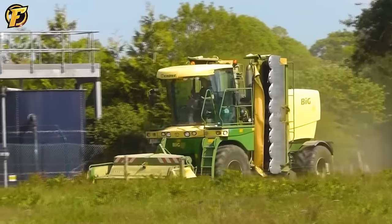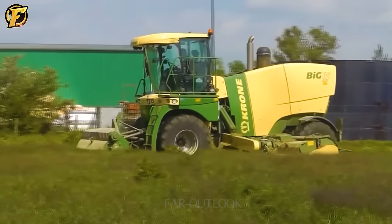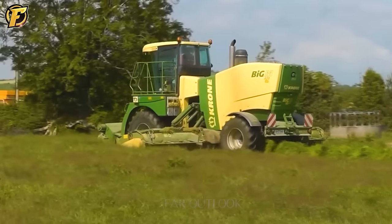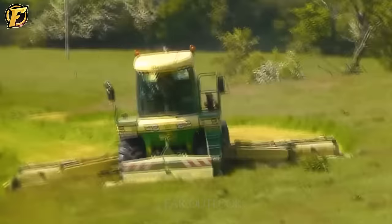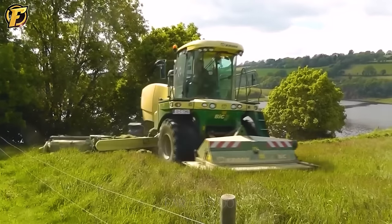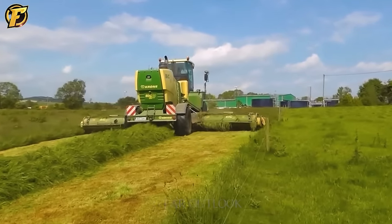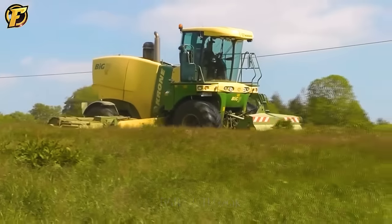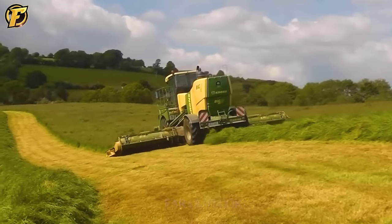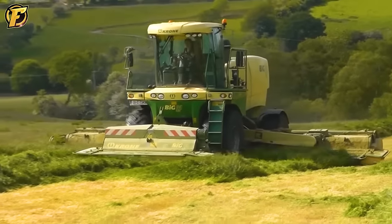The Crone Big M420 silage mower is a masterpiece in the field of lawn mowing and feed shredding. With a powerful engine, it shows impressive performance — cutting grass quickly and efficiently, and shredding feed to create easily digestible chopped grass. The Crone Big M420 is designed to operate on any terrain, from flat grasslands to challenging sloping fields. Built with durable and highly resilient materials, it can operate continuously without any problems.